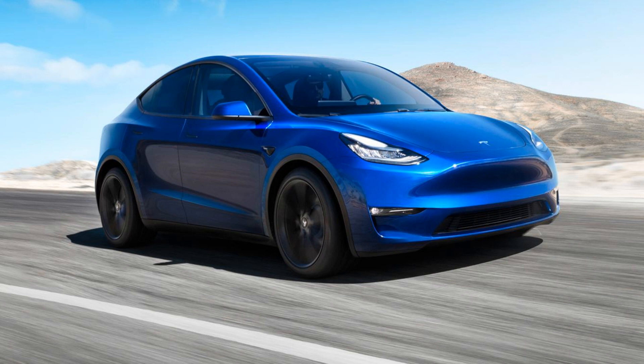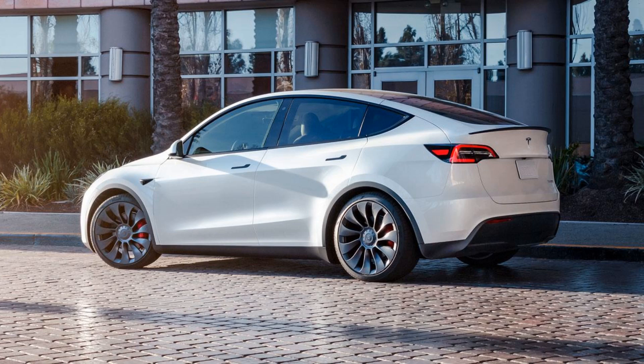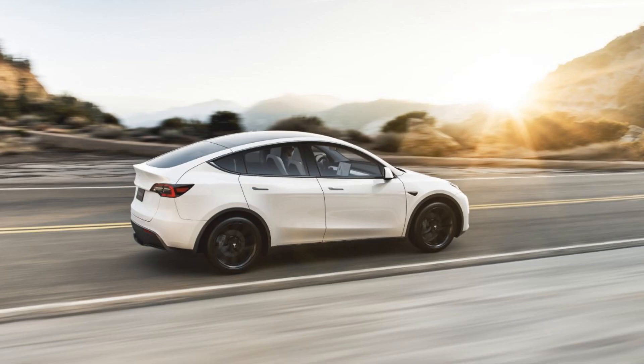Safety is another priority for Tesla Motors, which has included advanced driver assistance systems such as Autopilot and full self-driving capabilities in their vehicles, including the Model Y. These are available as upgradable feature packages at extra cost, but are highly recommended by customer reviews if you plan to use these features extensively.